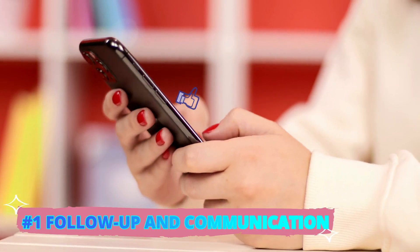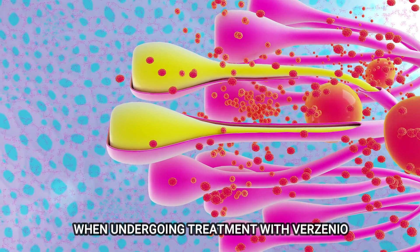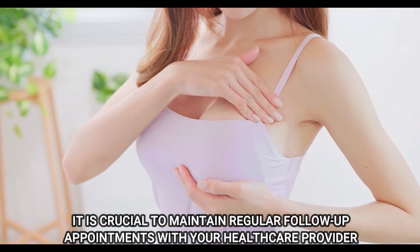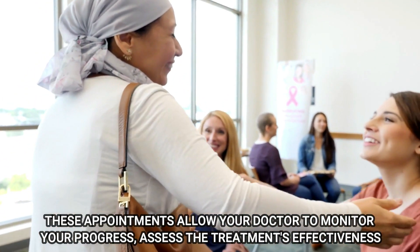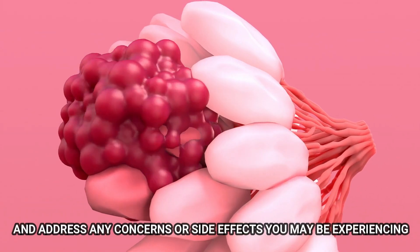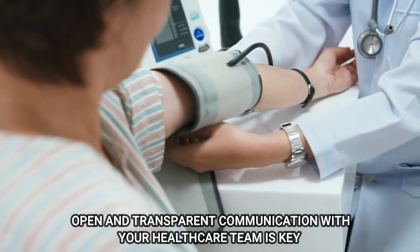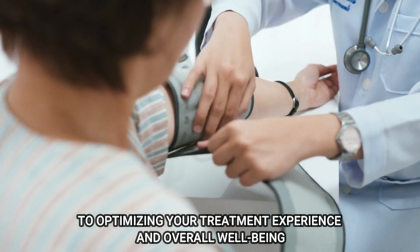Number 1: Follow-up and Communication. When undergoing treatment with Verzenio, it is crucial to maintain regular follow-up appointments with your healthcare provider. These appointments allow your doctor to monitor your progress, assess the treatment's effectiveness, and address any concerns or side effects you may be experiencing. Open and transparent communication with your healthcare team is the key to optimizing your treatment experience and overall well-being.